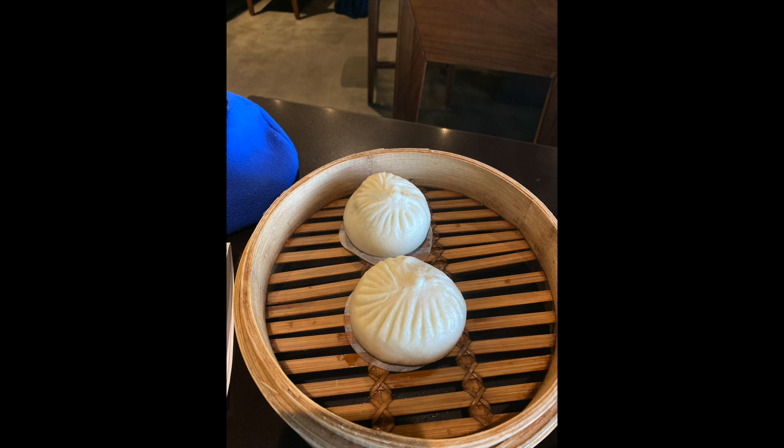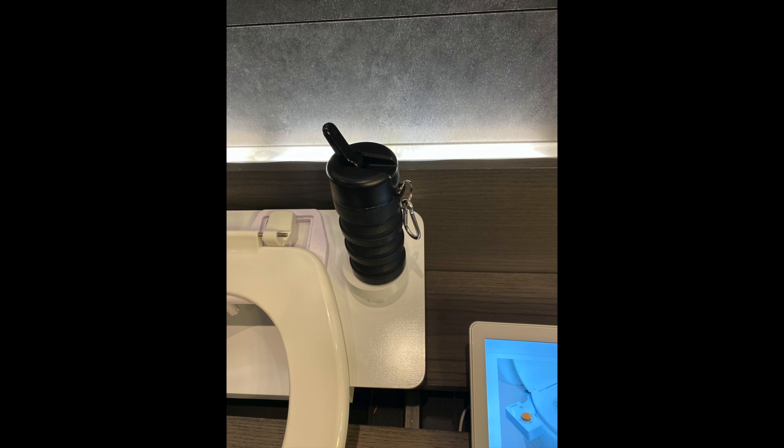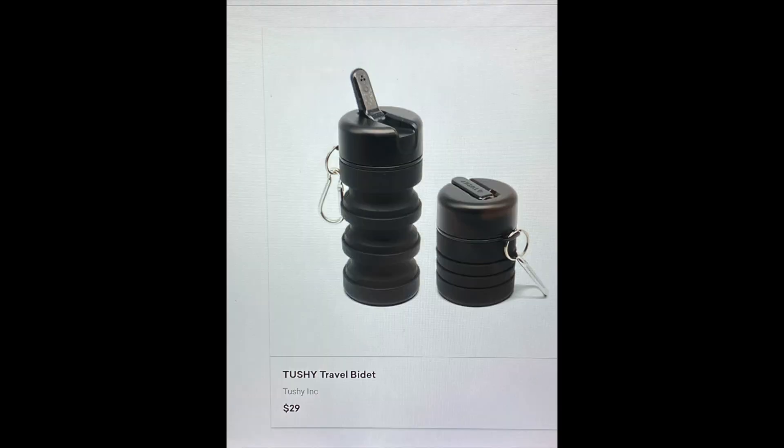I also try the pork buns — not so good. Look what I found in a high-tech gadget store: someone stole my idea for my toilet paper-saving bottle.